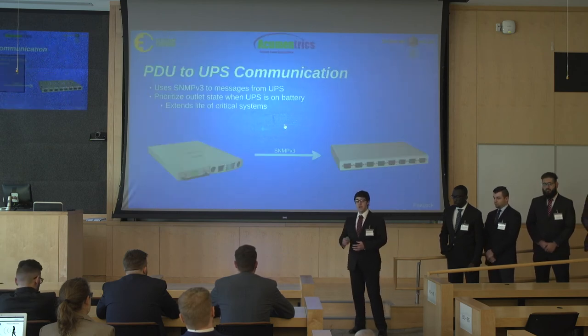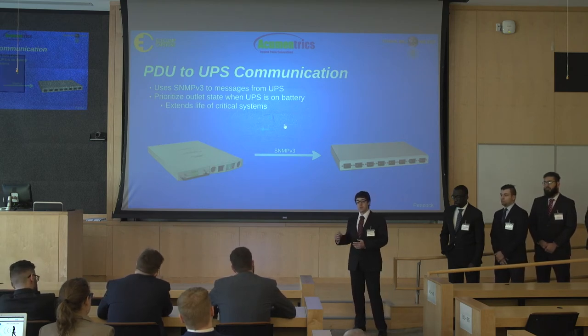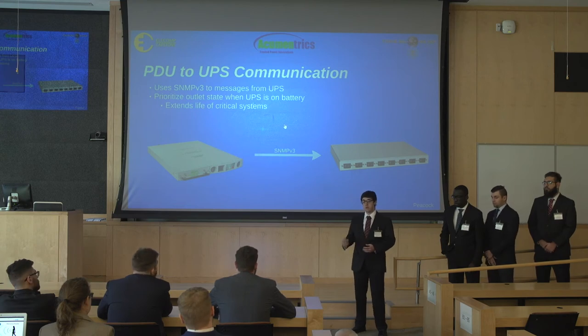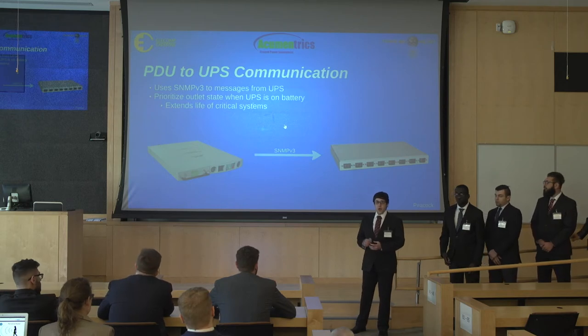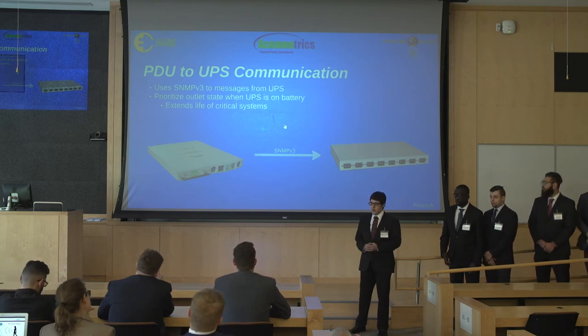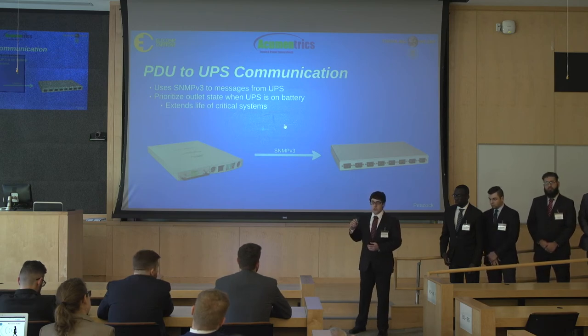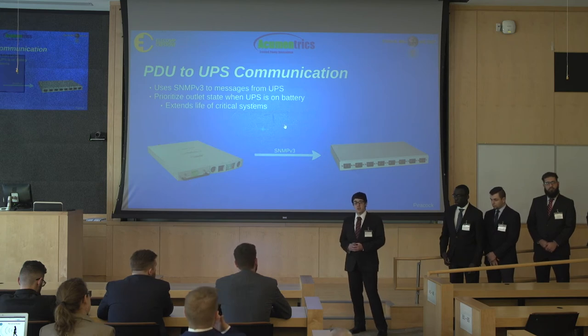The PDU is also able to receive notifications. Rather than just focusing on our product as a standalone product, we kept ACU-Mentrics's other products in mind, such as their Uninterruptible Power Supplies, or UPSs. UPSs and PDUs are generally connected together, so we thought they should be able to communicate. To do this, we used the Simple Network Management Protocol, or SNMP, to have the PDU receive notifications when the UPS switches to battery power, such as during a power outage. During a power outage, extending the battery life of the UPS to keep critical systems on as long as possible is essential, which is why the user is able to select which outlets are non-essential to turn off when the PDU receives an on-battery notification from the UPS.